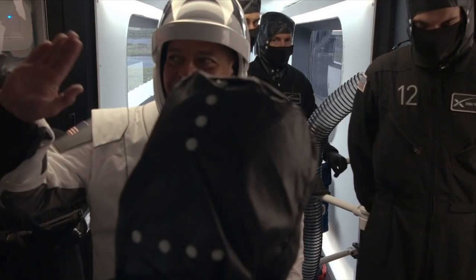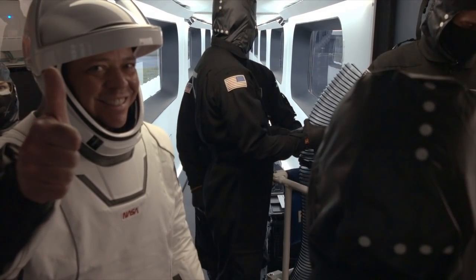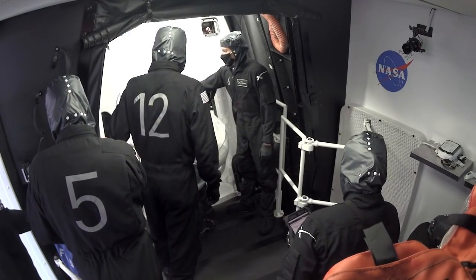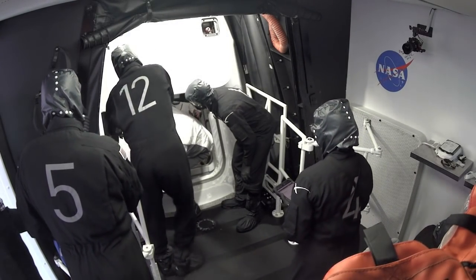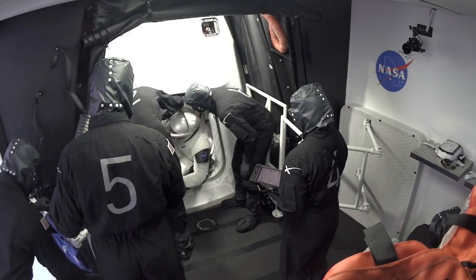Right now the suit technicians are strapping the crew's feet into these restraints that the boots sit inside of. They're going to close those five-point harnesses — suit techs are getting the crew all buckled in.